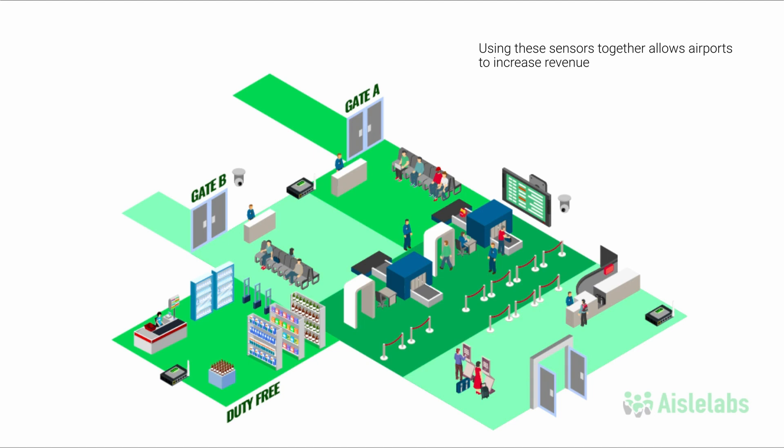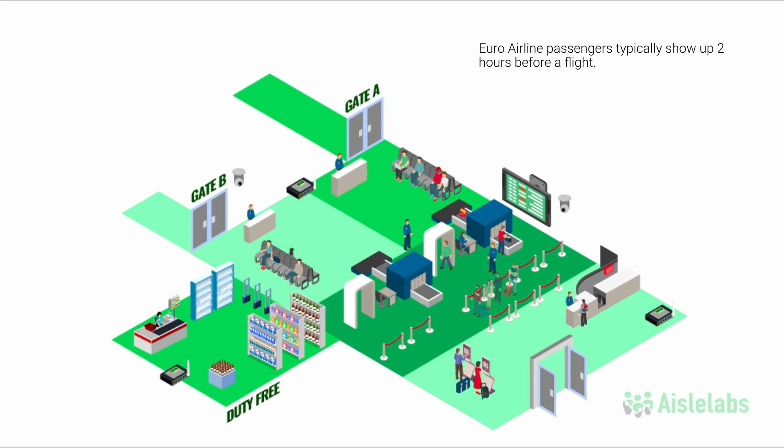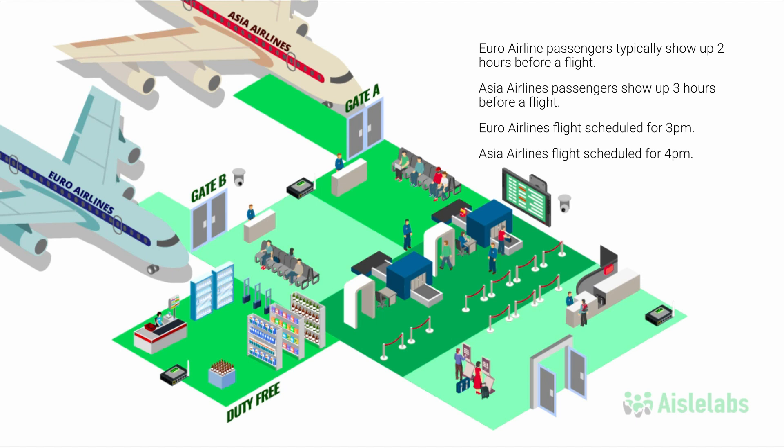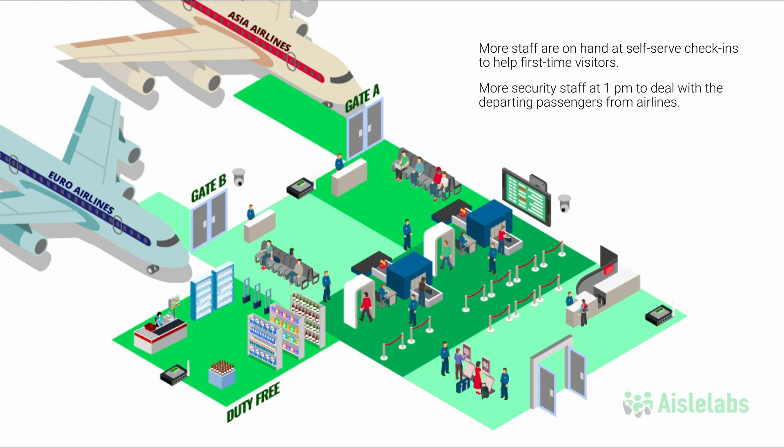One way is by decreasing wait times. Insights detects that first-time visitors spend 12 minutes at the self-serve check-in while returning flyers spend only 6 minutes. Over at security, arrival curves are calculated based on historical data. Euro Airlines passengers typically show up 2 hours before a flight, while Asia Airlines passengers show up 3 hours before a flight. There is a Euro Airlines flight at 3pm and an Asia Airlines flight at 4pm, meaning passengers for both flights will more than likely show up at the same time to security. Predictive AI analyzes staff metrics and indicates increasing staff at both of these bottlenecks will reduce wait times by 11.5 minutes. So more staff are on hand at self-serve check-ins to help first-time visitors, and more security staff at 1pm to deal with the departing passengers from both Asia and Euro Airlines.